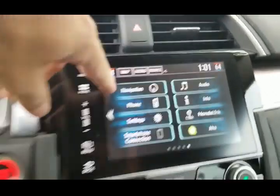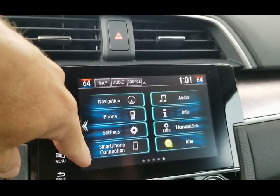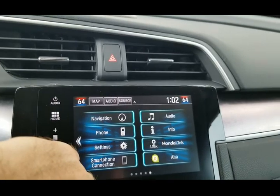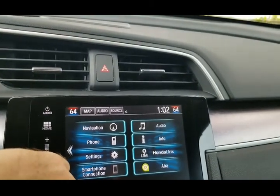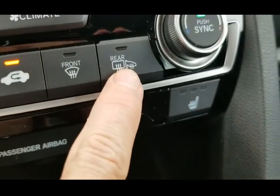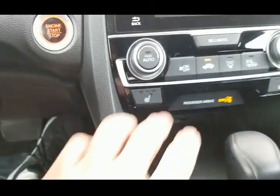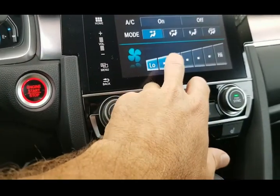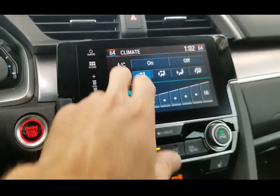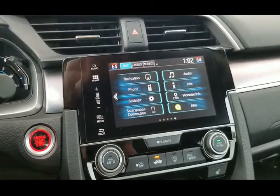Going back to the home page, it shows navigation, phone, settings, smartphone connection, audio information, and Honda Link — a bunch of extras. It also has heated mirrors and rear defrost. You can control the fans here as well. Really nice — it's got a lot of features.